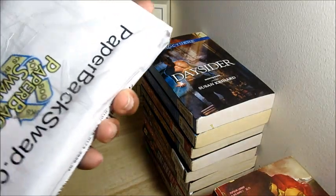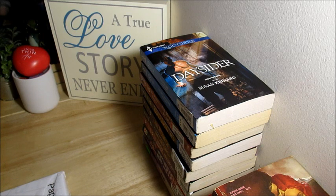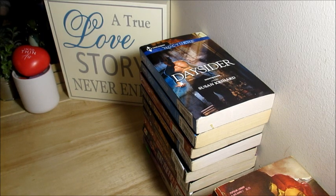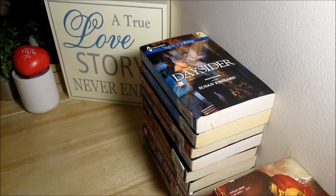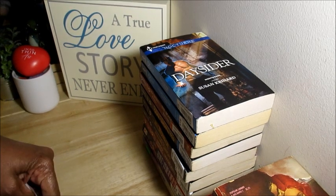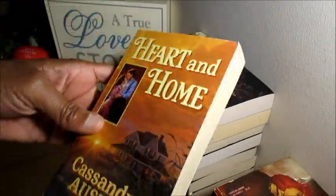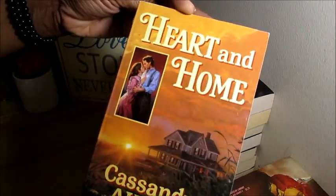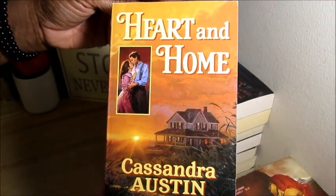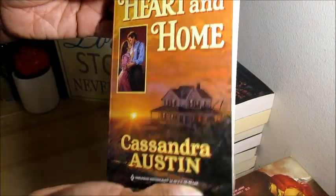I also got some books from Paperback Swap — I'll leave their link below too. No need to do a separate video, so I'll open these up here. I think most of these are going to be some Harlequin and some tapestry rope historicals. First up is Cassandra Austin's 'Heart and Home,' a Harlequin historical published in 1999. Not too much on this cover but I went ahead with it.